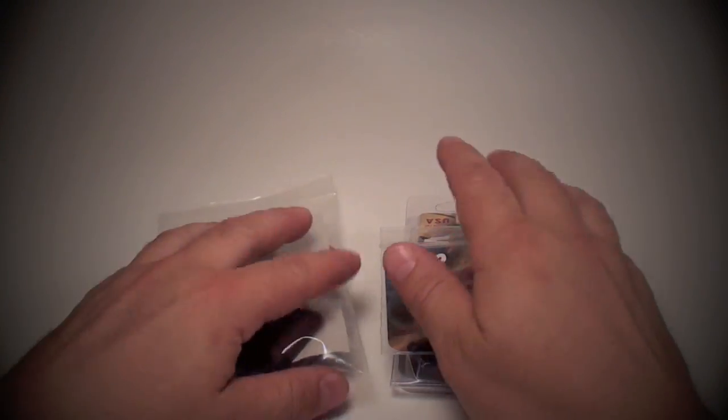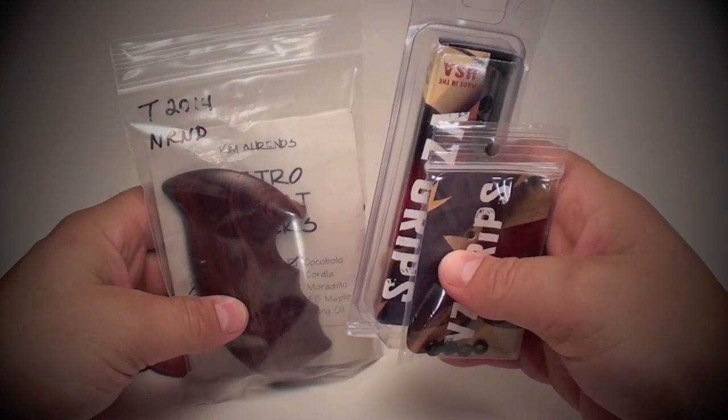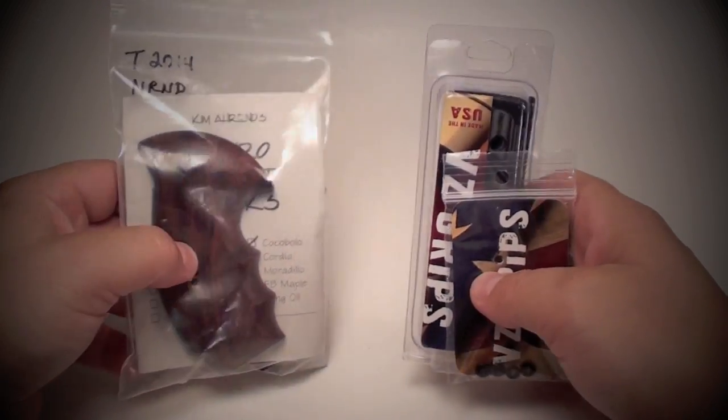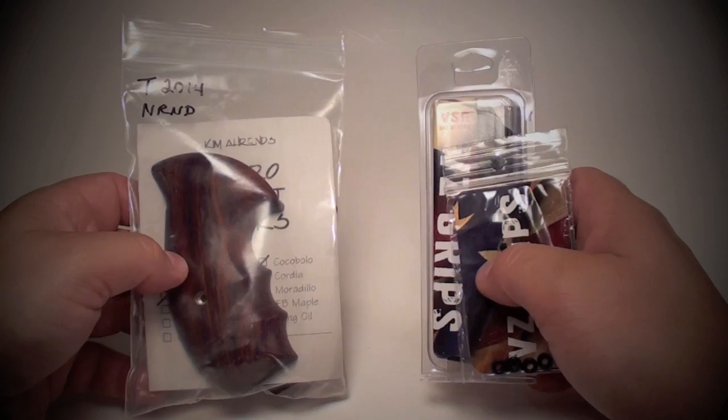Alright guys, I haven't done a giveaway in a while. I want to give away two of my favorite grips: the VZ 1911 grips and Kim Aaron's N-frame grips. I know this is very specific and you may not have one of these guns, but hopefully some of you do.